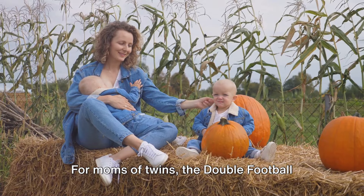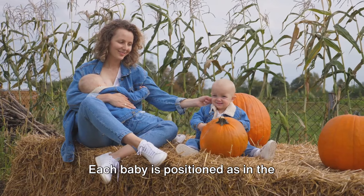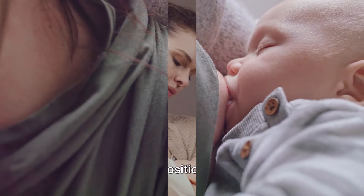For moms of twins, the double football hold allows you to feed both babies simultaneously. Each baby is positioned as in the football hold, one under each arm. This requires a large pillow or twin nursing pillow for support.